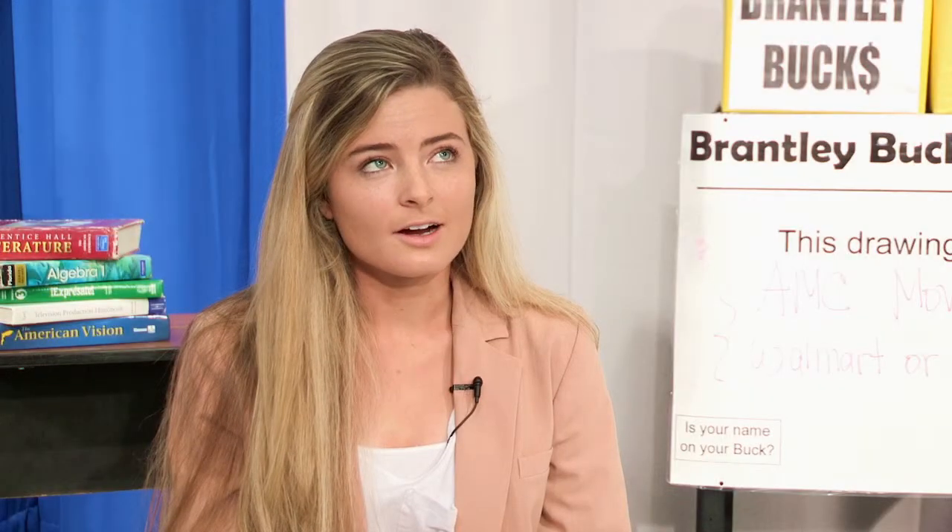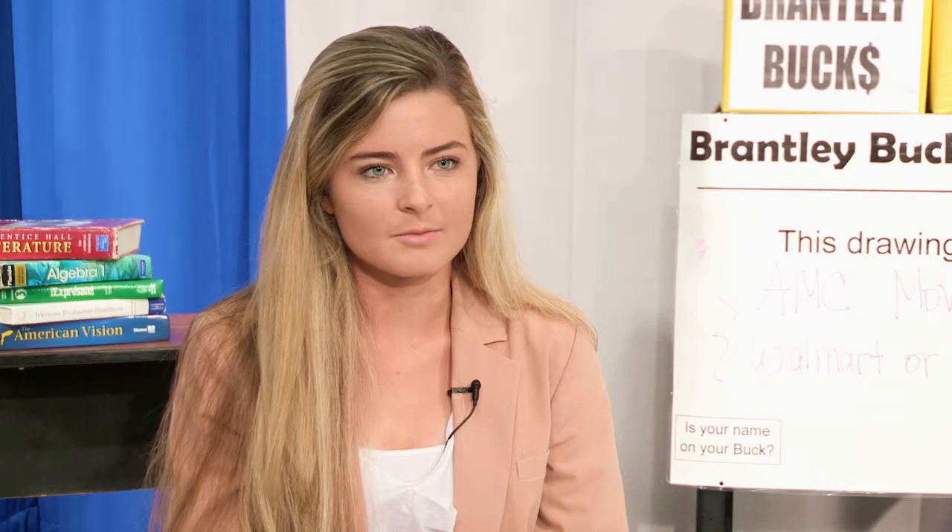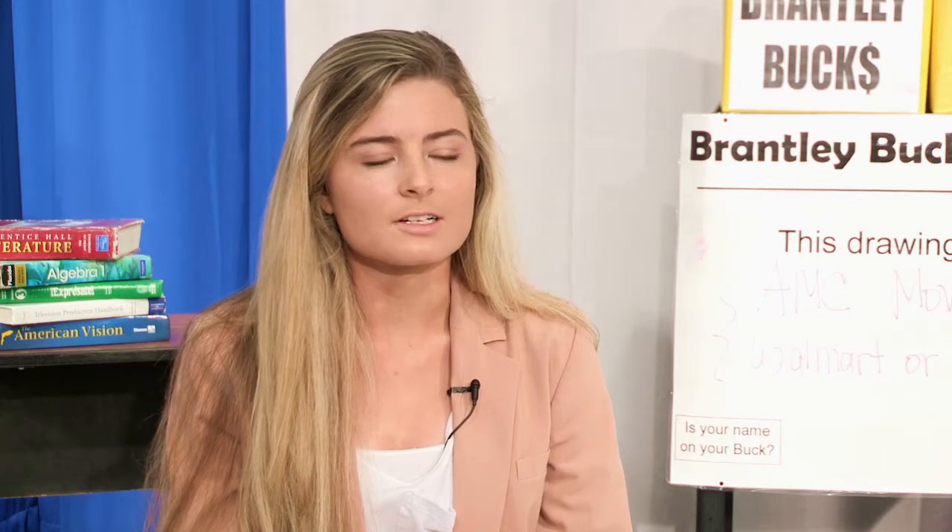Prizes include mall gift cards, movie gift cards, a free haircut from our cosmetology teachers, things like that. One of the big ones was free prom tickets — everyone was pretty crazy about that.